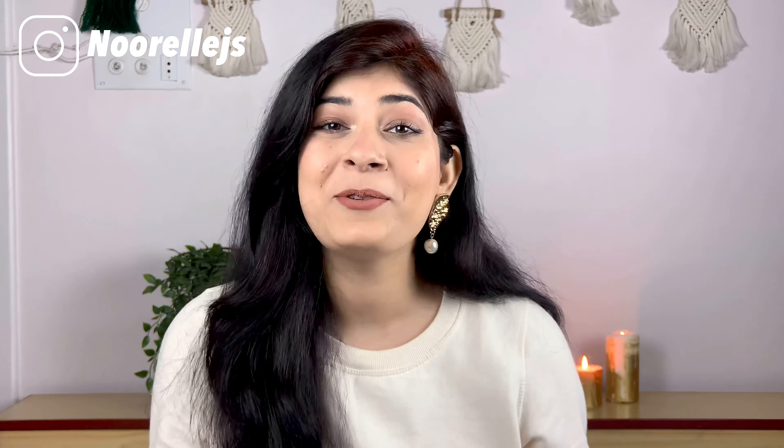Hi guys and gals, assalamu alaikum, and a very happy new year! I am so happy that we have crossed 50 subscribers in the new year — I cannot wait to cross more milestones and our family will grow. 2022 is a special year for me and it's one of my favourite numbers, like 2 is my favourite number.